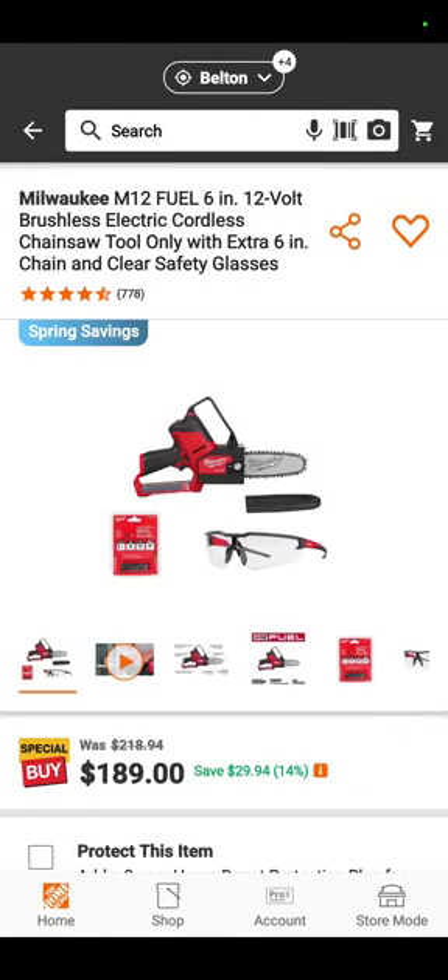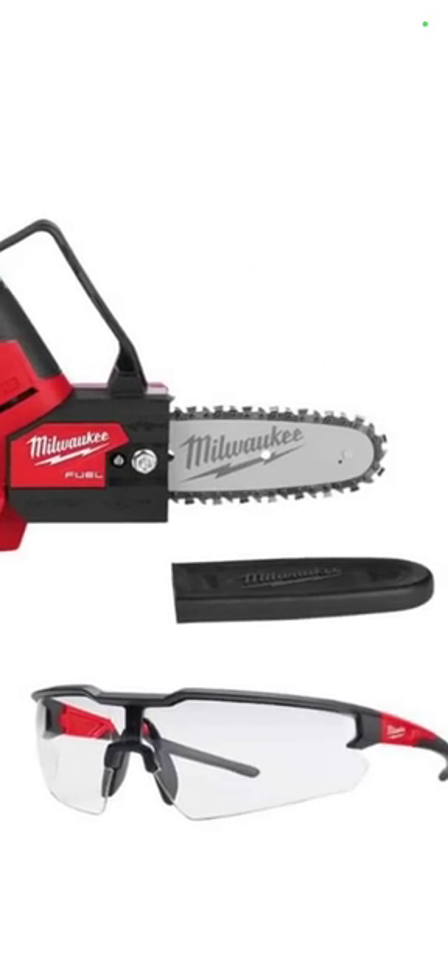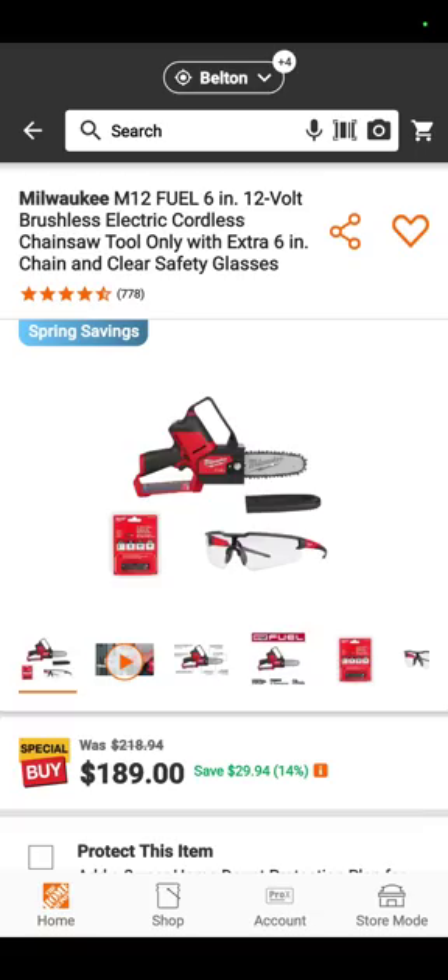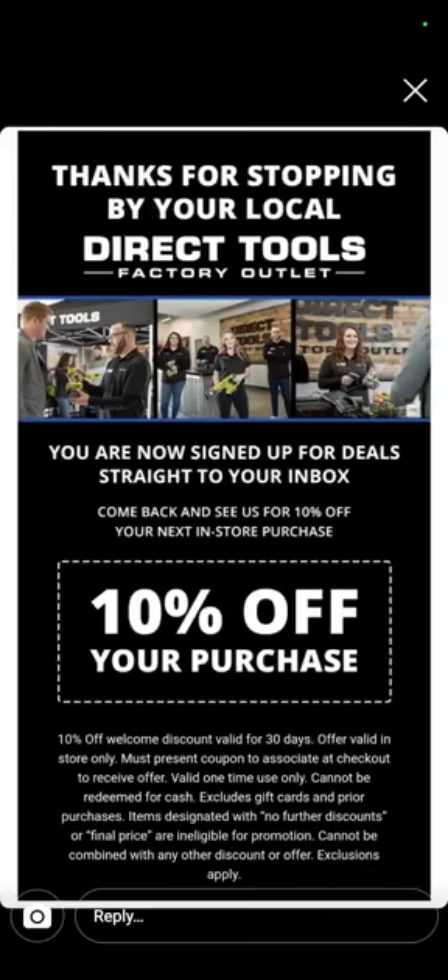Llama thought you'd all like this because it has safety glasses with it — it's the M12 pruning saw, just the little baby right there, with the safety glasses, for $189 even. Thank you, Llama.